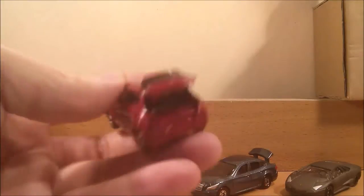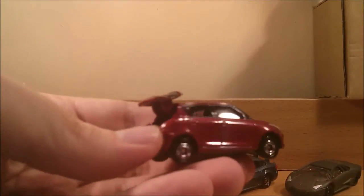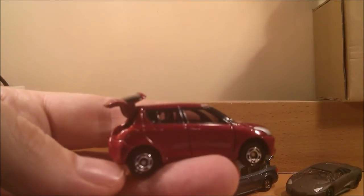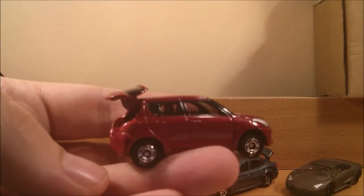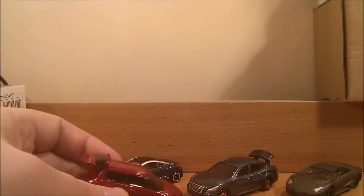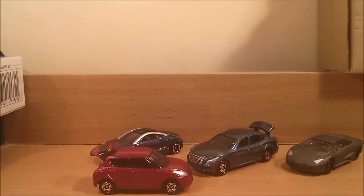That's it, guys. I'll put these on the turntable to give you a closer look. Thanks very much for watching, bye for now.